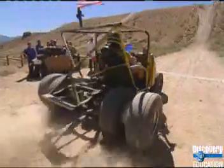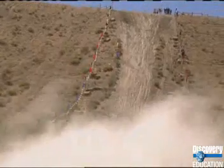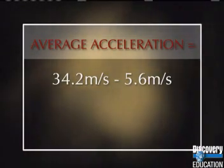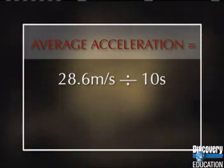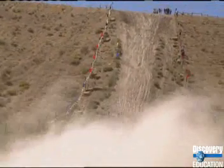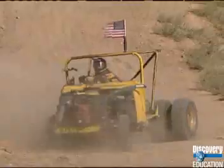You can calculate the Pit Crew's acceleration — its change in speed over time — during the first 10 seconds of the race. If you subtract the starting speed of 5.6 meters per second from the maximum speed of 34.2 meters per second, and divide that number by the 10 seconds it took to reach that final speed, you can determine the Pit Crew's average acceleration. The Pit Crew's acceleration during these 10 seconds was 2.86 meters per second squared, meaning every second their speed increased by an average of 2.86 meters per second.